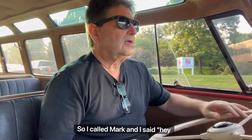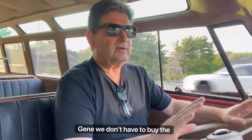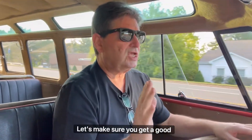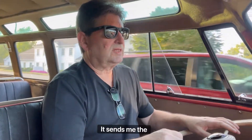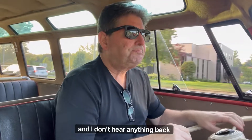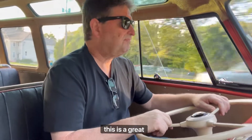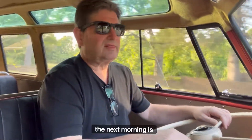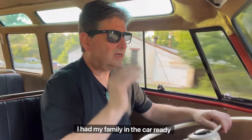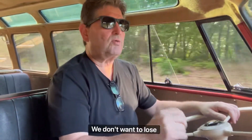I called Mark and said Brendan's going to send me some pictures of a 1954 barn door deluxe. Mark said, okay, but Gene, we don't have to buy the first one that comes around — let's make sure you get a good one. So Brendan sent me the pictures, I sent them to Mark. It was Thanksgiving Eve 2011, and I didn't hear anything back. I figured Mark didn't think it was a great bus. But the next morning, Thanksgiving, Mark called — I had my family in the car ready to go to dinner — and he said, buy that goddamn bus right now. We don't want to lose it. So I called Brendan and said we'll take it.